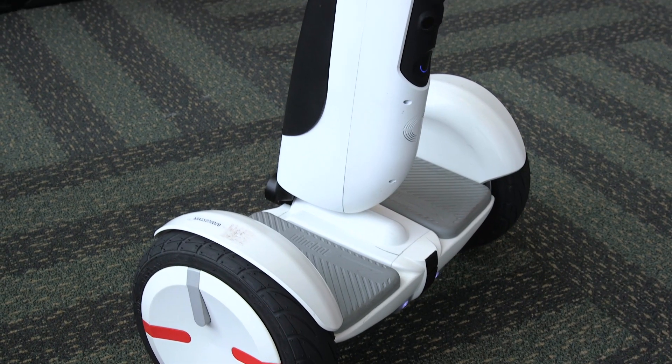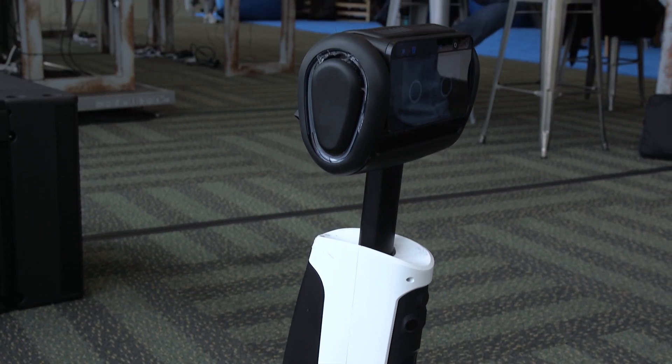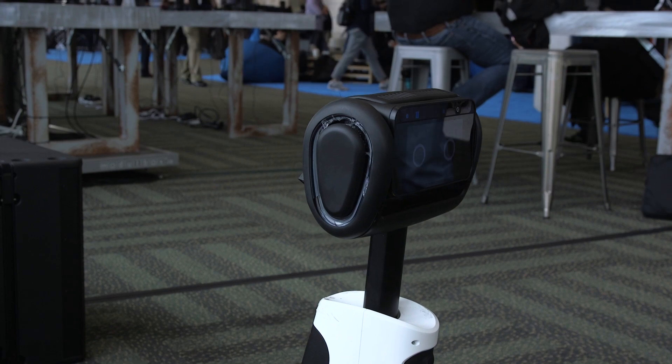There is a name, but we haven't announced it yet, and we welcome more ideas. Right now we call it Segway Robot, but there will be a real name for the bot. We are shipping the developer edition later this year, and the consumer edition will come in 2017.